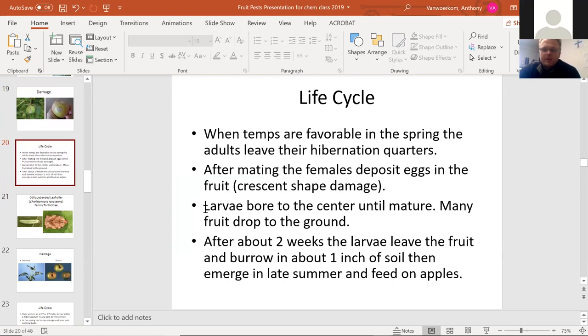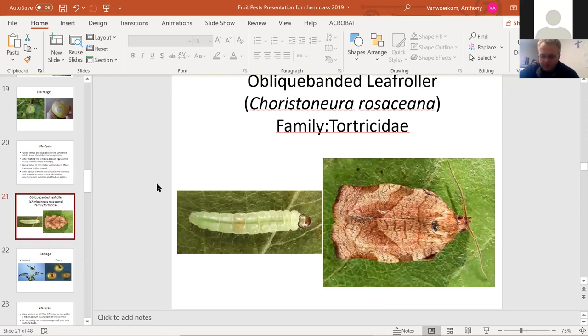I'll describe the plum curculio life cycle. When temperatures are favorable in spring — about mid-June — adults leave their hibernation quarters, generally wood lots nearby, underneath bark or leaves on the ground. After mating, females deposit eggs in the fruit as that crescent-shaped damage. The larvae bore to the center of the fruit and mature, causing a lot of fruit to drop to the ground. About two weeks later, larvae leave the fruit and burrow about an inch into soil, then emerge in late summer to feed on apples again. It's a vicious cycle — a major problem for fruit growers and any farmer.